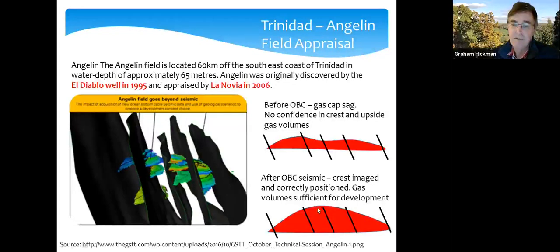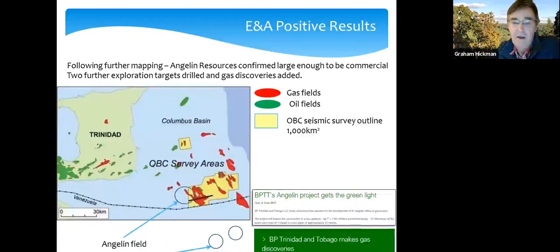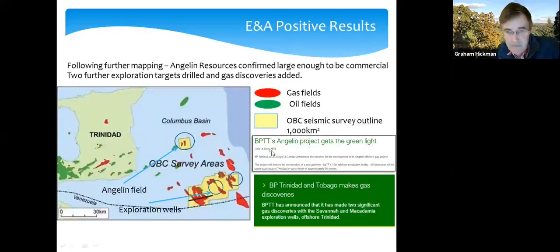Even better was that the higher-quality reservoirs were actually located in the crest of the field — this made a whole difference to the view of the field. The consequence was that the field went forward to sanction. On the 2nd of June 2017, a press announcement confirmed the Angelin project got the green light, moving it from the exploration and appraisal phase into development. Several other prospects we'd identified were also drilled, resulting in two more gas discoveries and subsequently a third.